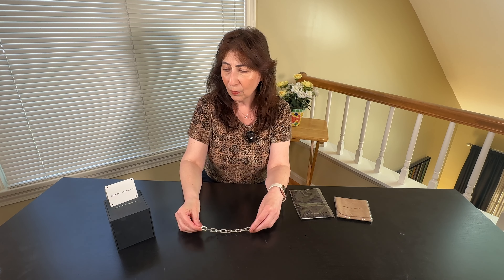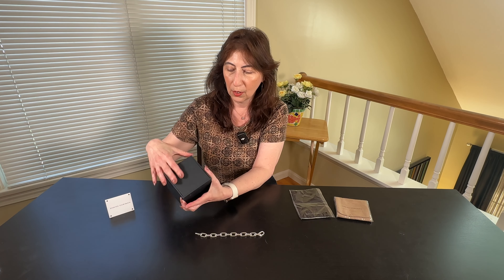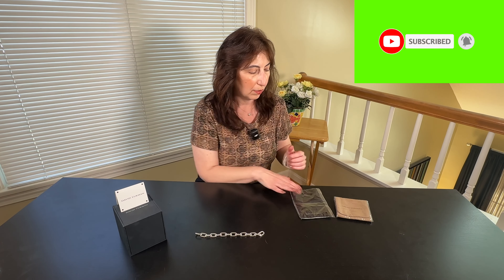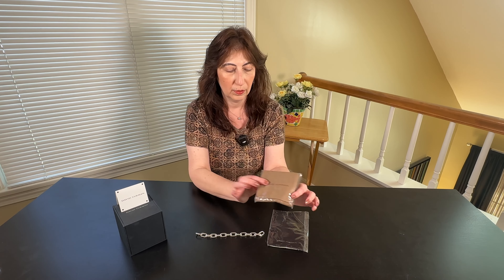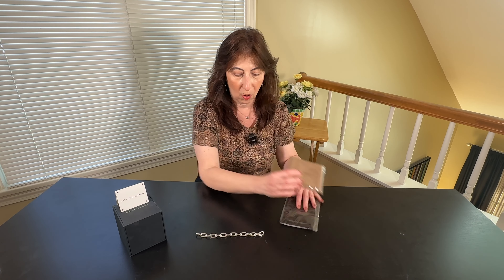I want to show you how it comes packaged. It comes in this beautiful David Yurman box, sitting on a pillow. I couldn't wait to take mine out but I wanted to show it to you. It also comes with a cleaning cloth to polish your bracelet and a beautiful traveling case, and both of them have the David Yurman name on them.